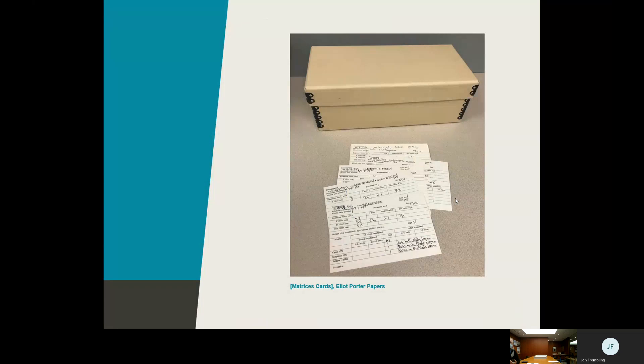Elliot Porter is a scientist by training, and that shapes his technique. He keeps a card for every photograph he ever makes, documenting in detail the exact chemical composition of the chemical bath he uses to develop each photograph — precisely how much of each chemical. That way, if he makes a print from the same original negative, each print could be slightly different, and he can pick his favorite and replicate it using these recipe cards. There are probably a hundred thousand of these, all hand-filled out one by one. Really meticulous — a scientist at work.